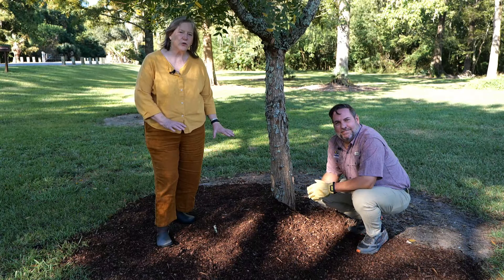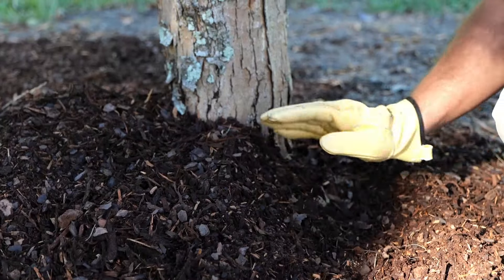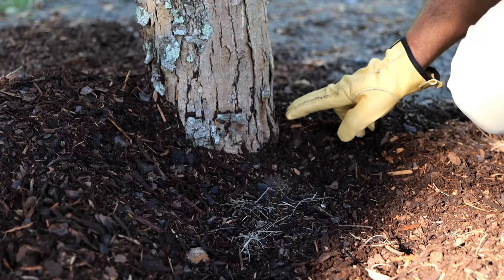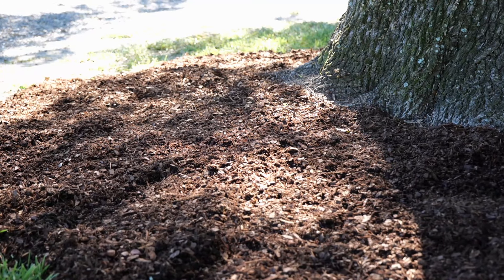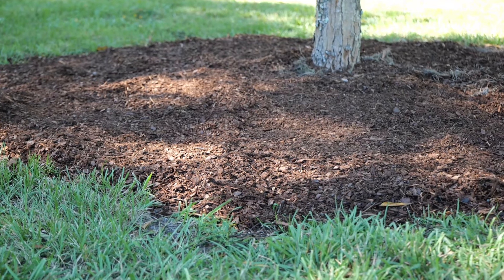It's important to remember when you're installing your mulch that you don't pile it against the base of the tree. The root collar is where the tree goes into the ground, and that area of the tree needs exchange of oxygen. So don't pile it — go as wide as you can, two to four inches deep.